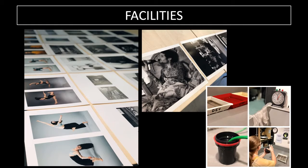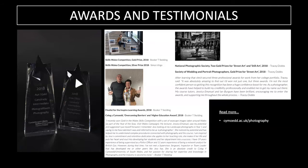We're proud to say we have extremely hard-working students who have been recognised and awarded for their photography, achieving national awards from the Skills Wales competitions, the Inspire Learning Awards, Coleg Cymraeg Higher Education Awards, and from the National Photographic Society and Society of Wedding and Portrait Photographers. You can read more at coleg cymraeg.ac.uk/photography.